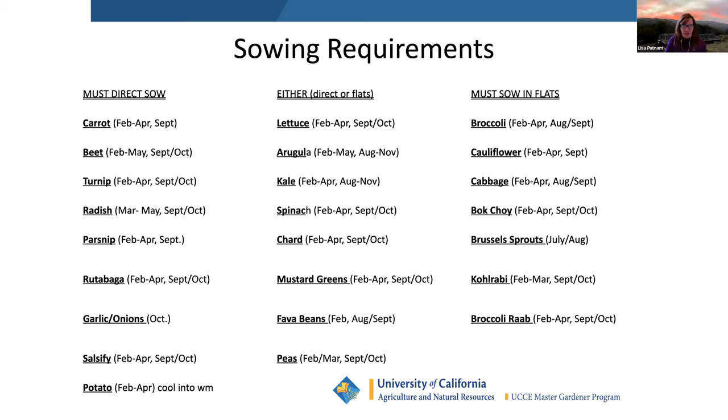Either direct sow or start in flats: lettuce, arugula, kale. Arugula I always just throw out, lettuce I throw seeds out, spinach I poke in, peas and beans I poke in. Must start in flats or buy from a nursery: broccoli, cauliflower, cabbage, bok choy. Summer stuff — tomatoes, eggplant, peppers — all needs to be started indoors because it's too cold out. I put my seedlings outside today because it's such a nice day — except for beans.